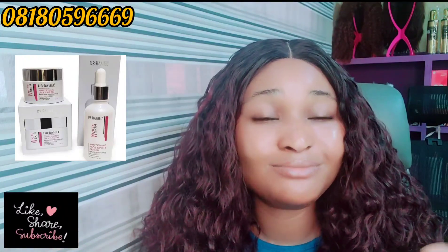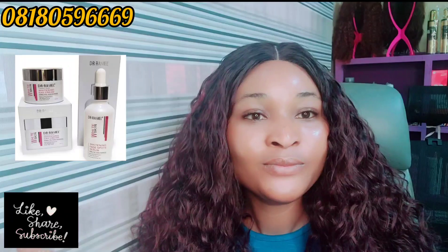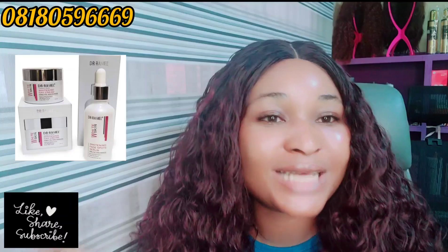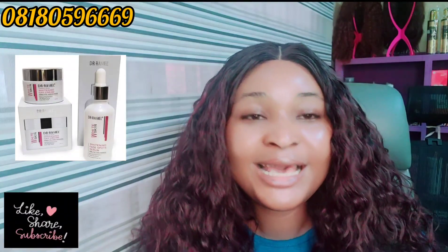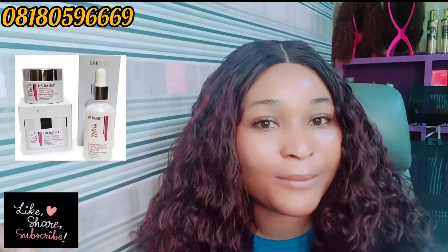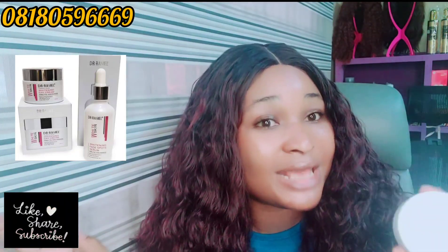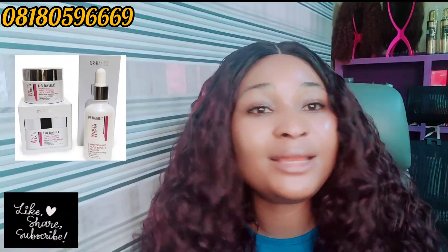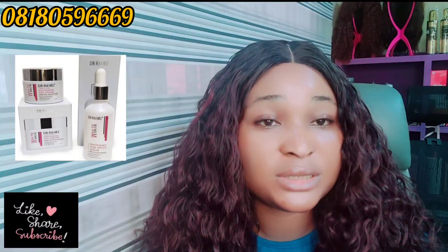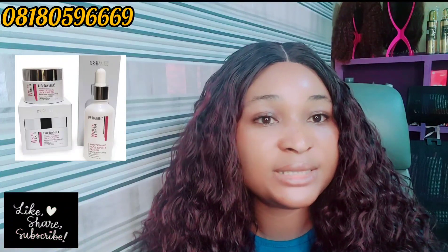I did not throw the cream away. What I normally do now is just put a very little amount on my face — I don't put too much anymore. So when you get it, just use a small amount. And before you apply this day face cream, please use the serum — the Dr. Rashé face serum or any serum of your choice — to help your face properly.